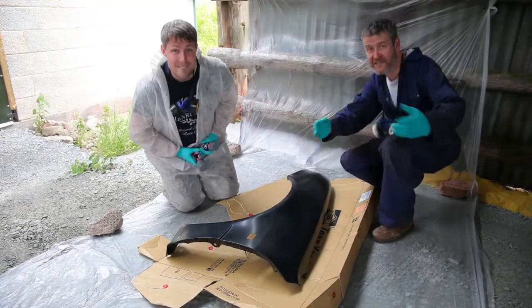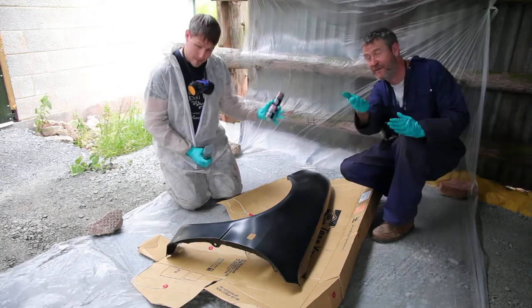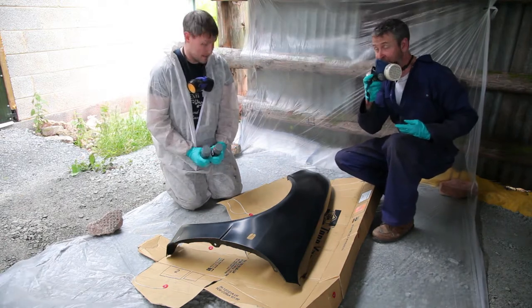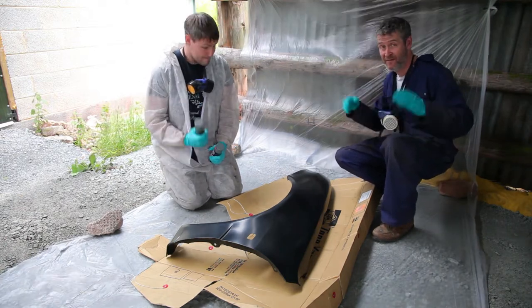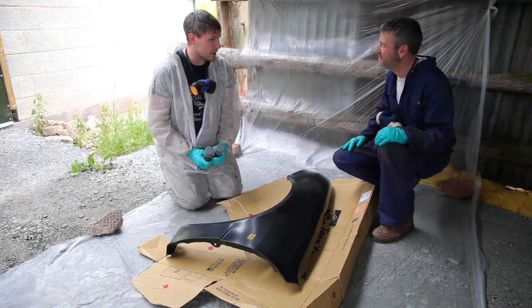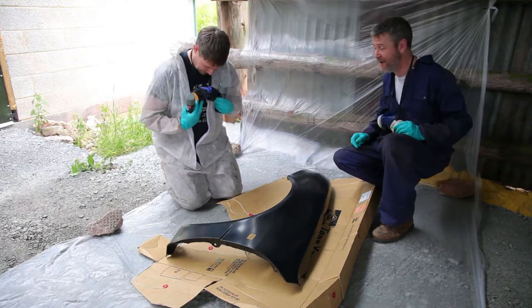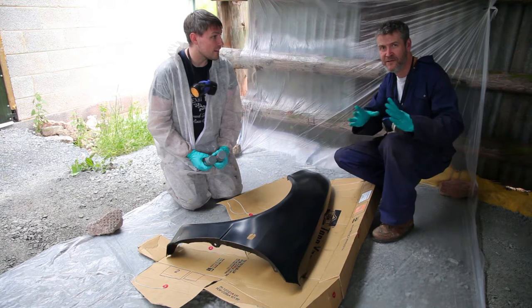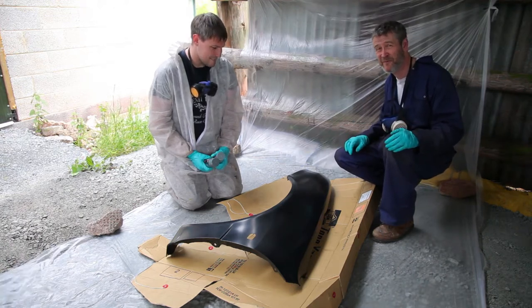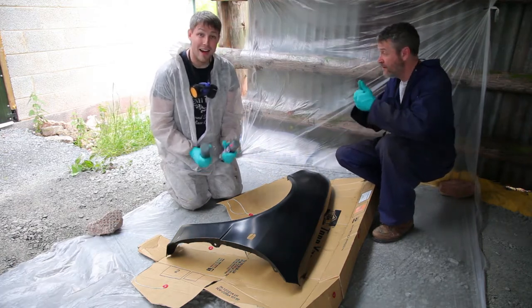And here we are in the Spanner Addicts' freshly prepared spray booth, which consists of a sheet of polythene and some rather fetching looking outfits. We've actually got face masks, which is a bonus - overalls, gloves, and breathing masks. We're going to put some primer on. Let's go for it!